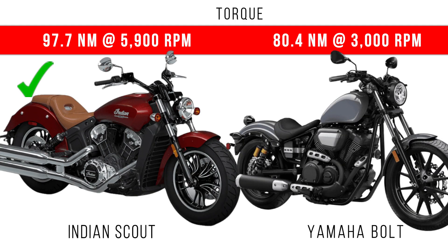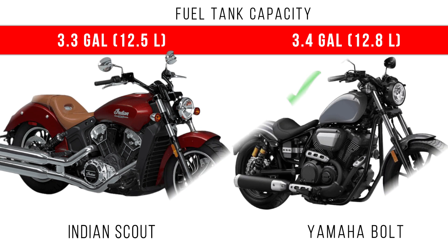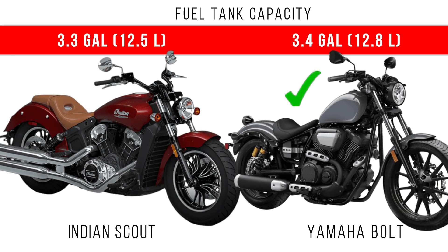In the Bolt, the maximum torque is delivered at 3000 RPM. That means heavy initial torque is with the Yamaha Bolt. When we consider fuel tank capacity, you can see almost the same fuel tank capacity is provided in these two motorcycles, but by a small margin, Yamaha Bolt dominates.